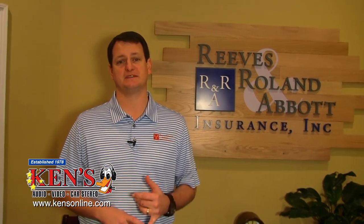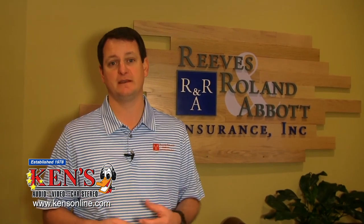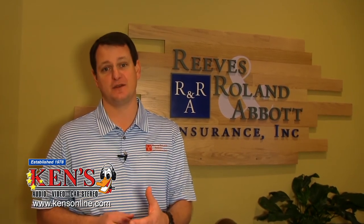My name is Louis Abbott. I'm the president of Reeves Roland and Abbott Insurance. One of the most important things we were looking for was somebody with a good reputation and a lot of expertise. I've known Michael for a long time. He came in, spent a lot of time with us showing us where to put the cameras and the reason for those cameras. The installation process was excellent — his guys were here for a day, worked right around us, didn't interrupt any flow of business. They were very professional. The thing I really like most has been the follow-up after the cameras were put in. I highly recommend Ken's Stereo Junction for all your needs.